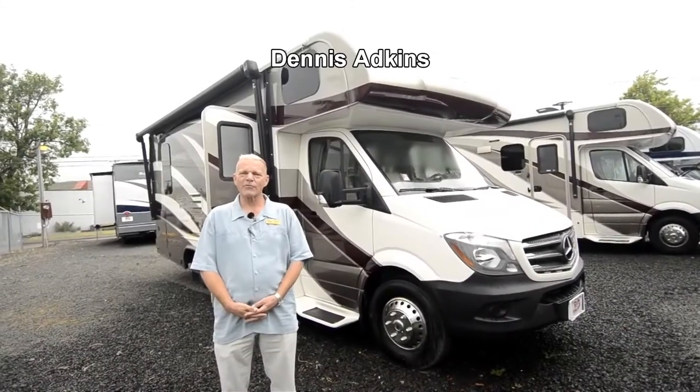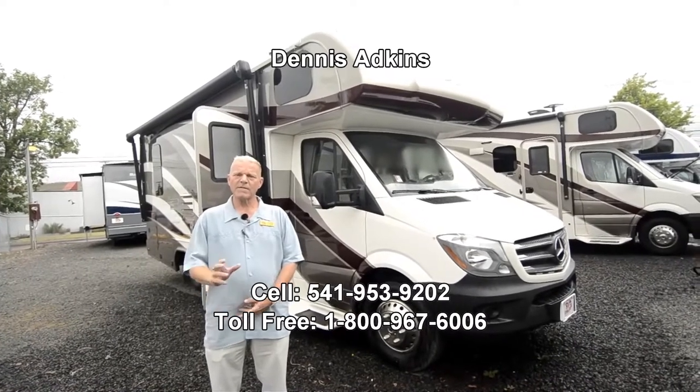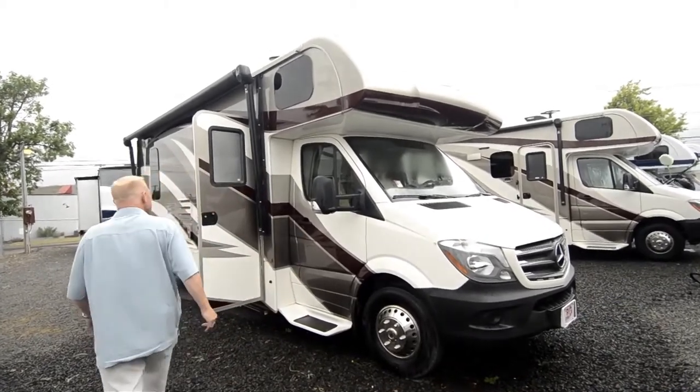Hi, I'm Dennis and welcome to the RV Corral. Today we're going to take a look at the 2018 Sunseeker Mercedes-Benz engine model number 2400R. We'll start as we take a look on the outside of this unit.